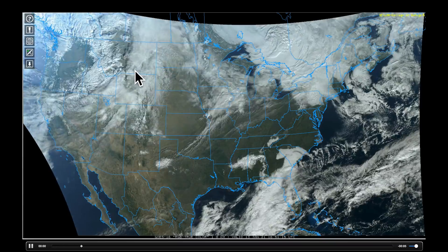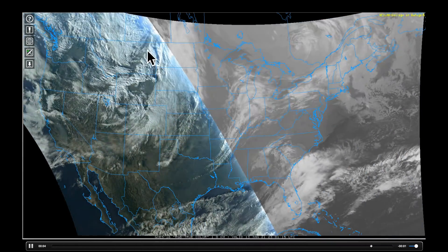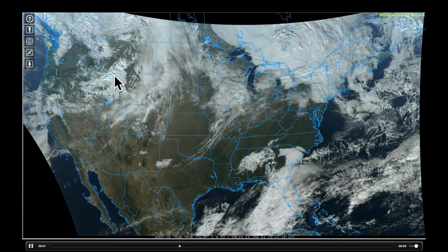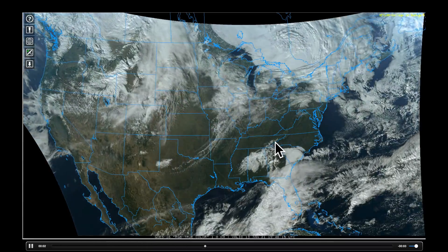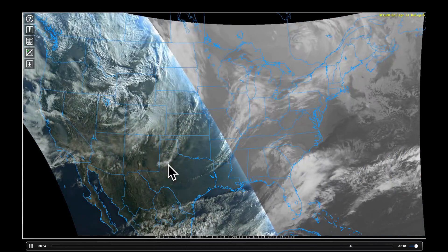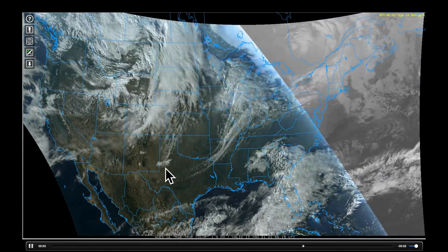This is GOES-16 now, the one that looks right over the United States. You can see the powerful low that was forming here. Before I show you that, take a look at a couple of other things: dense fog across South Carolina — you can see that very well here — also in this part of the Appalachian Mountains. And look, there's some of the leftover snow in and around Lubbock, Texas from the previous system.